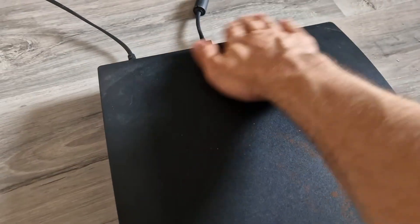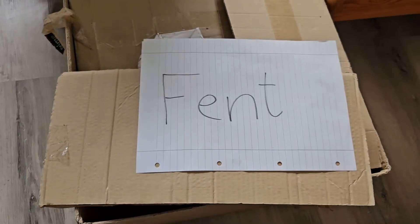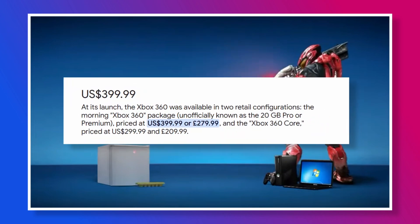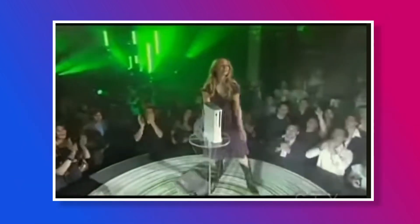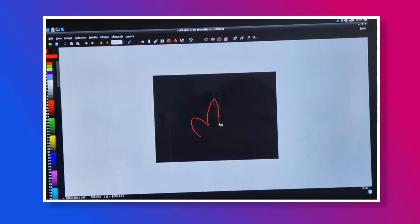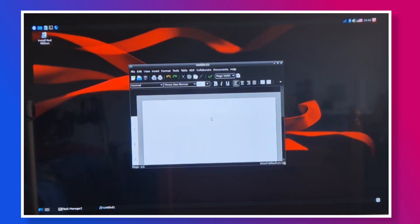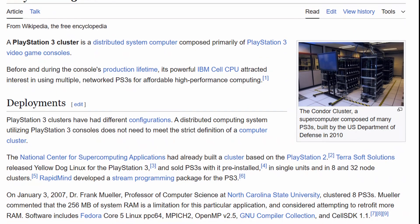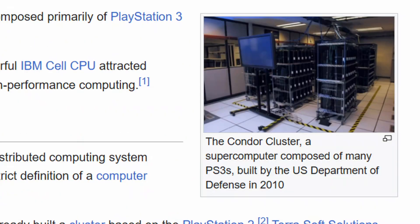Despite being a darling for most gamers today — me included — back then many people skipped it. People were looking for cheaper alternatives. Most bought the way cheaper Xbox 360, which also released earlier and became the entry point into the next generation, albeit with a cost of its own. But OtherOS still had its dedicated users. Some used it to run retro emulators, others used it as their main PC, and even crazier, the US Air Force used the PS3's OtherOS feature to build a supercomputer.